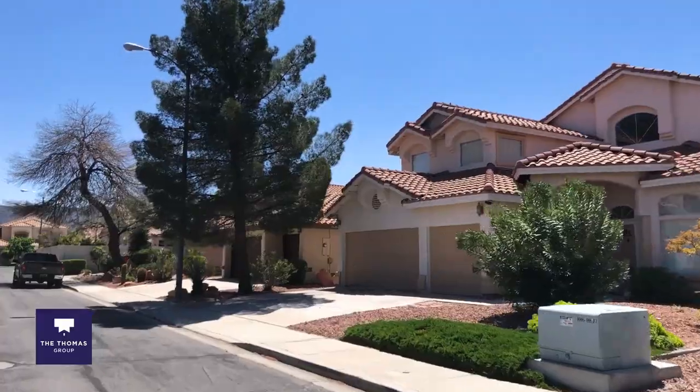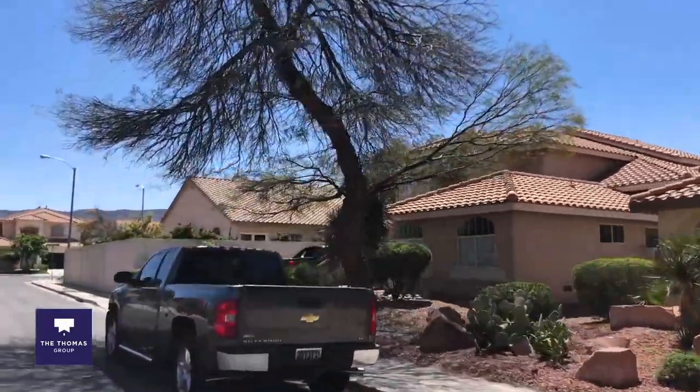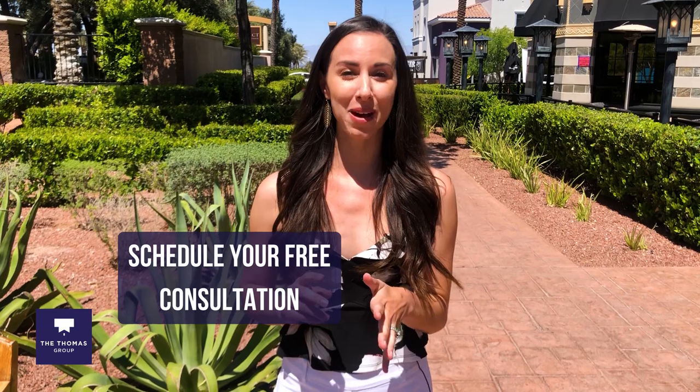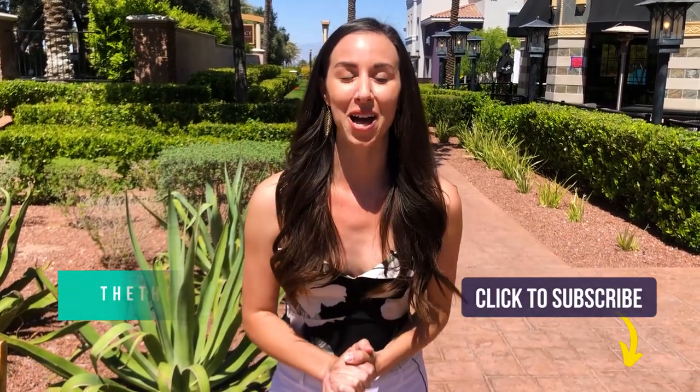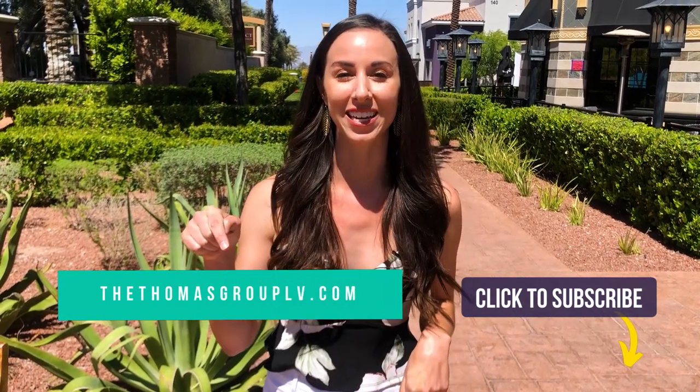Green Valley Ranch truly has a tight-knit community feel, and that's why it's consistently on the top of our clients' lists. Thanks so much for watching — I hope you enjoyed touring around Green Valley Ranch and you can understand why it's such a popular community. If you're thinking about moving to Henderson, Nevada, please reach out. We would love to help you. You can find our contact information at thethomasgrouplv.com, and we really look forward to connecting with you. See you in the next video!